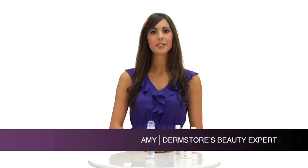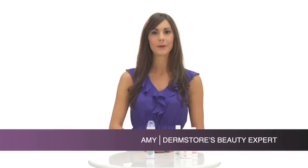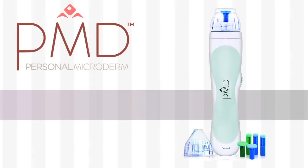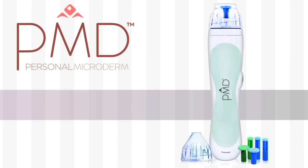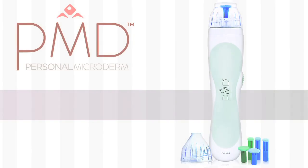Hi, I'm Amy, DermStore's beauty expert. Today's spotlight is on the revolutionary PMD Personal Microderm. This handheld tool gives you the same results of a professional microderm abrasion at a fraction of the cost and in the comfort of your own home.